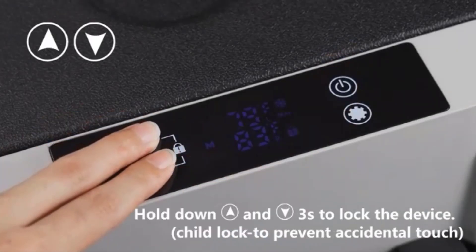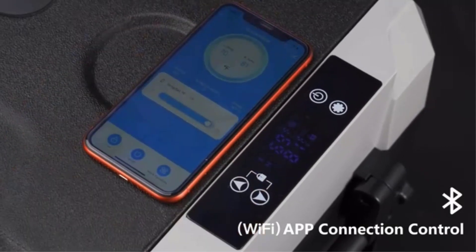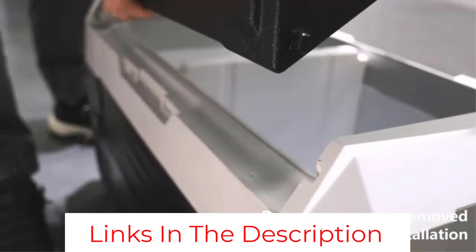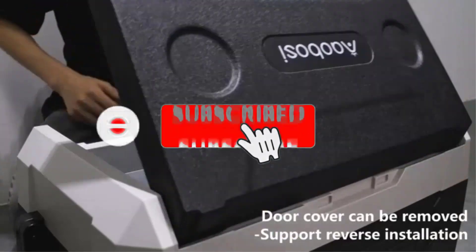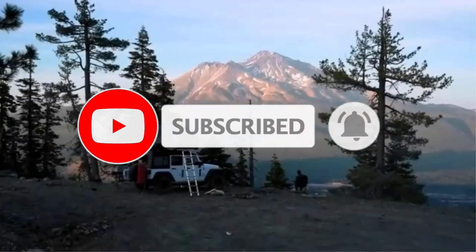It even has a USB charger so you can keep your devices topped up on the road, and it has high energy efficiency, using minimal power to stay cold. Overall it's an awesome 12V camping fridge, but it's pretty expensive and the app is a bit outdated.